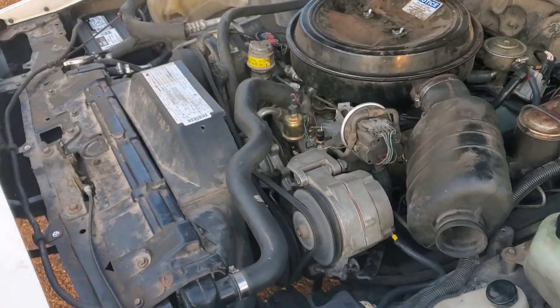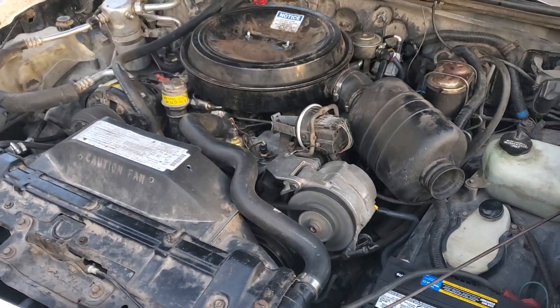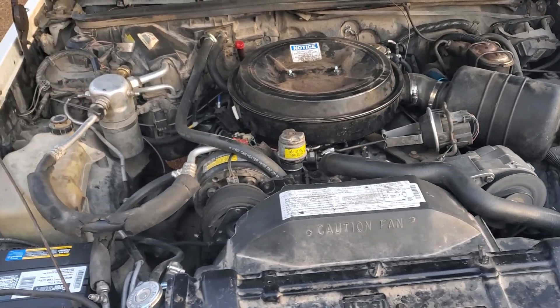The air conditioner does need charging — it's obviously got a leak somewhere, so that will have to be addressed before too long, here in Texas.